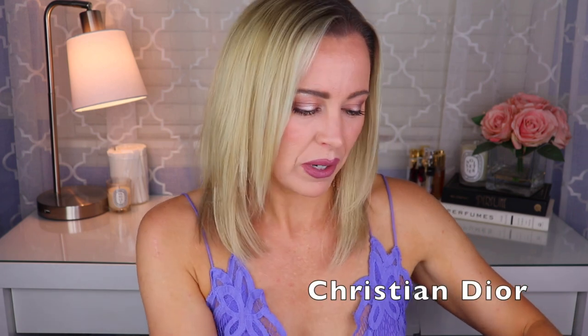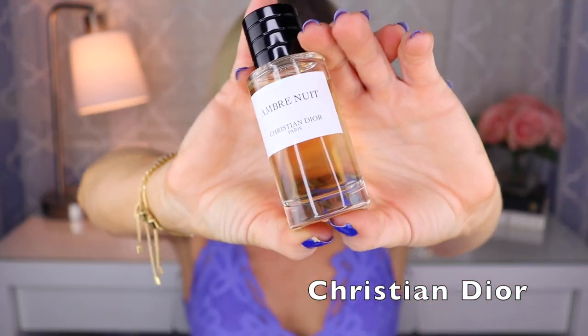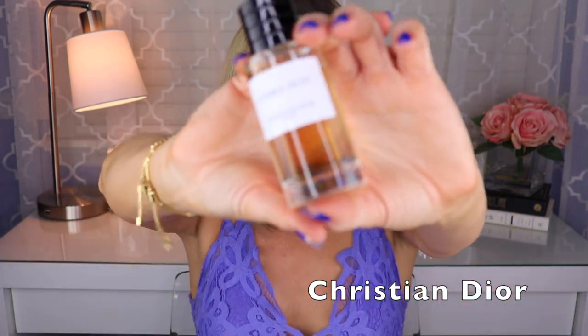Now we're going to hit Dior and I have a lot of Dior fragrances, so get ready. For Christian Dior, first up I have Ombre Nuit from the Privé collection, created by François Demachy — and in fact François Demachy created most of these Dior fragrances, so I'll only say the perfumer if it's not him. Ombre Nuit is rose and amber, and it's one of my favorite ambery rose fragrances — a little bit powdery, but it's so good.